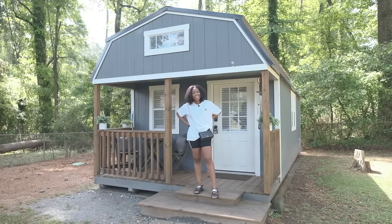Hey guys, my name is Precious Price. I am an entrepreneur here in Atlanta, Georgia, and this is my tiny house, The Cove Escape. I'm excited to welcome you all in. Come on.